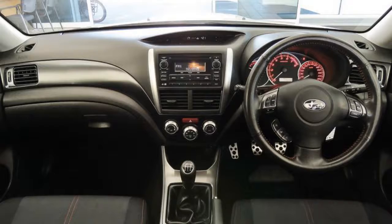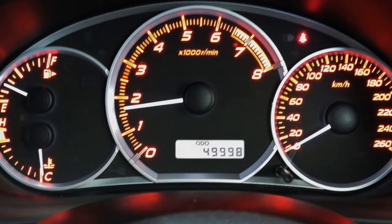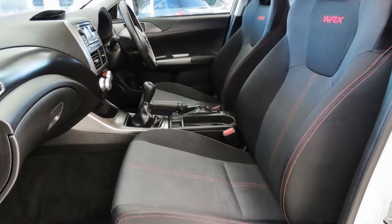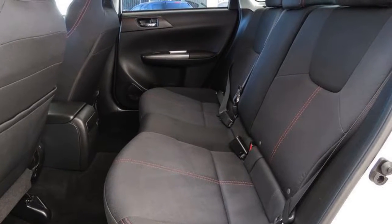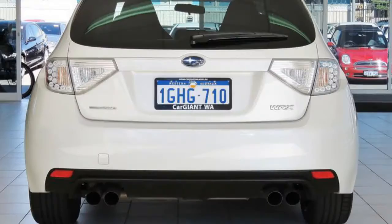The attractive white exterior is complemented by its stylish interior. This vehicle has all the features you could dream of: remote central locking, cruise control, alloy wheels, power steering, climate control. The anti-lock braking system will help deliver you safely to your destination, and more.